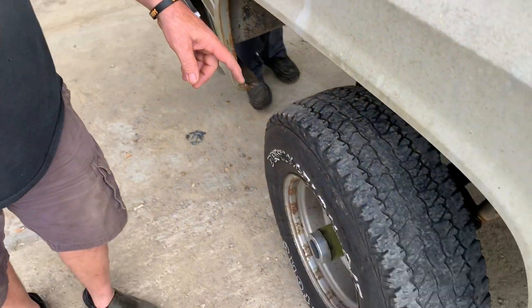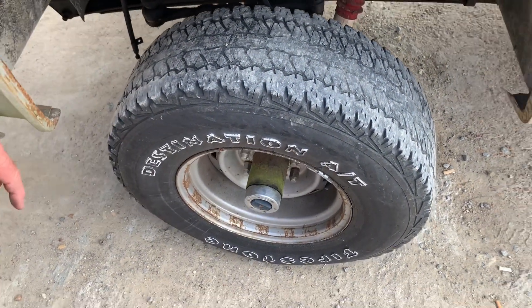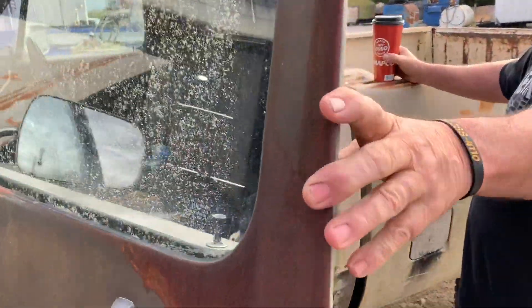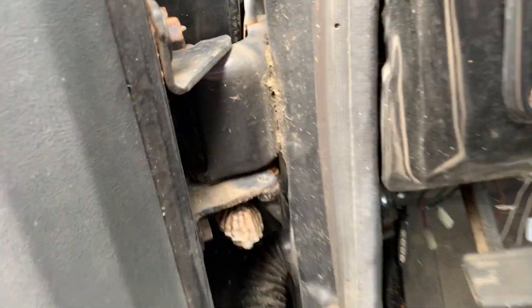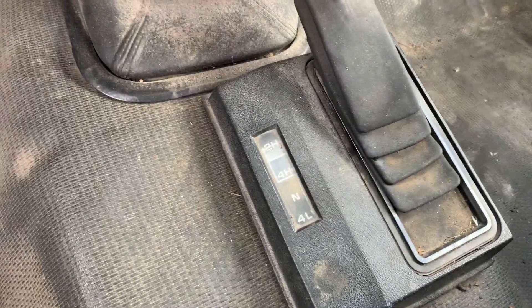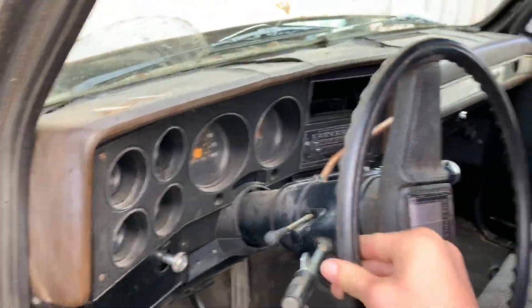Have a look at the tires — I haven't driven on tires like that since I was 16 years old. It's just a little V6, four-speed. Well, it's semi-automatic actually, because it's automatic and a four-speed.